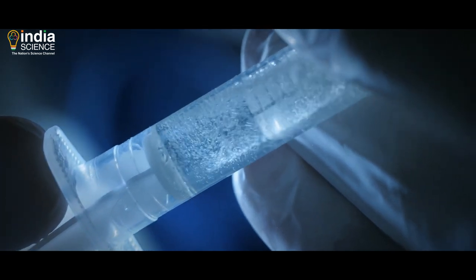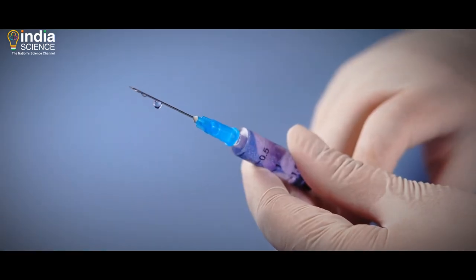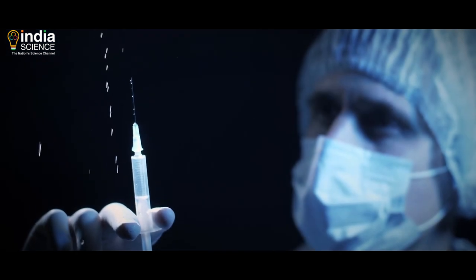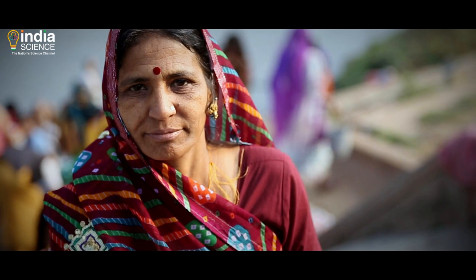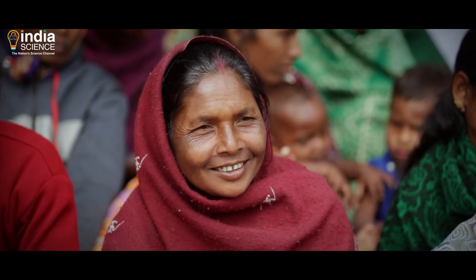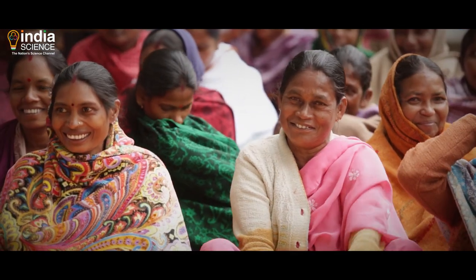We've also thought time and again about how this tiny injection of a medicinal fluid immunizes us, usually for our entire lives. Well, let's find out, shall we?